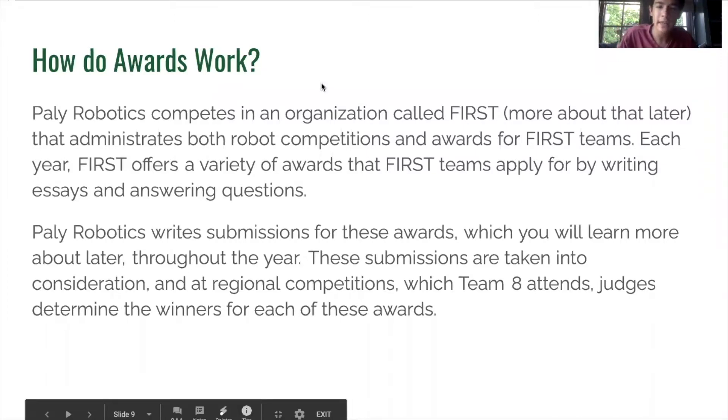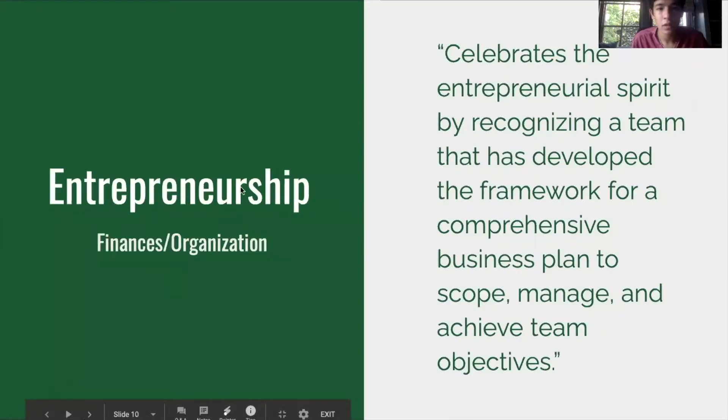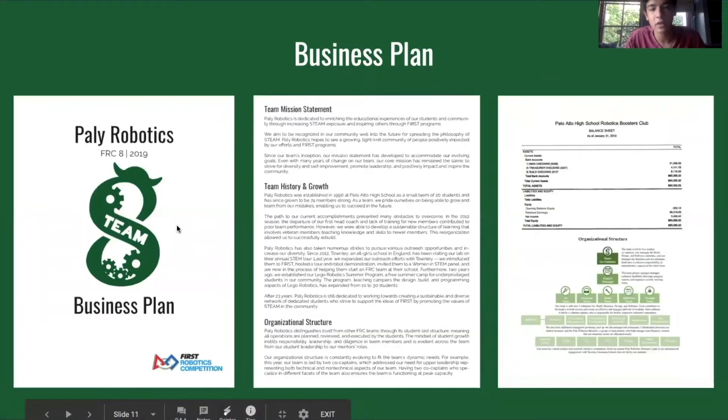Pali Robotics is part of the organization called FIRST, which works somewhat like a sports league. In addition to robot competitions, they also give out awards to commend the efforts of individual teams. The Entrepreneurship Award focuses on how well our team is organized. Our team creates comprehensive business plans describing everything we do — from our history to our organizational structure to our finances. We create graphics, charts, and designs in programs like InDesign to make an aesthetically pleasing plan to submit to judges at competitions.